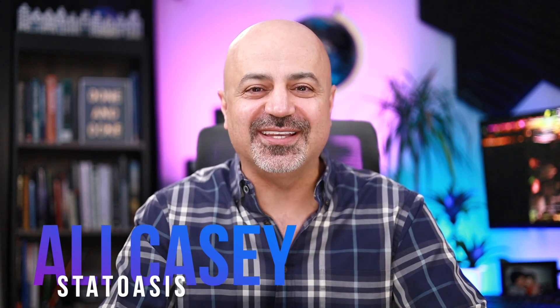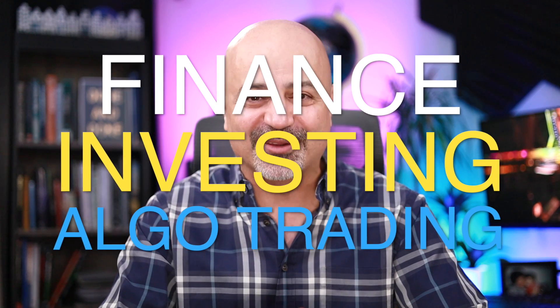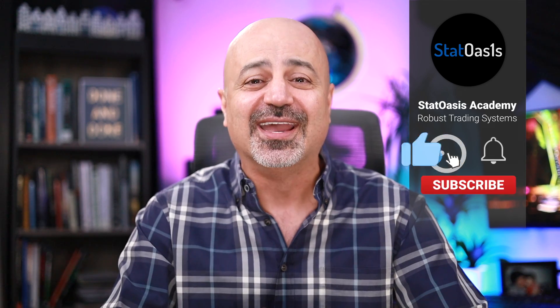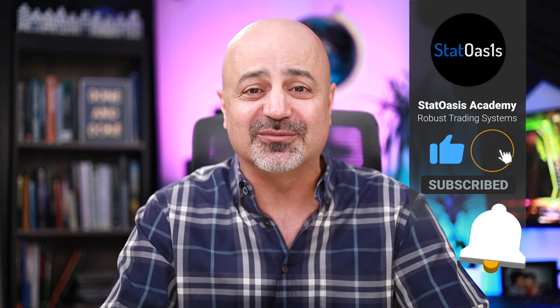Hello everyone, thank you for joining me. My name is Ali Casey and you are watching Stad Wases' channel where we discuss finance, investing, algorithmic trading, and everything else in between. If you are new to this channel, welcome aboard — please do subscribe and hit the notification bell so you don't miss any of the content I post.